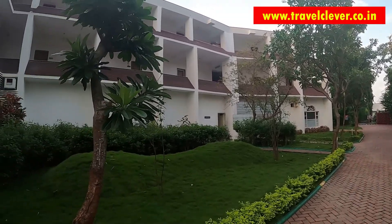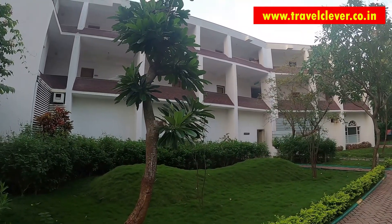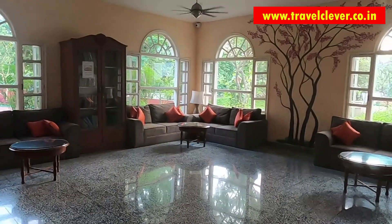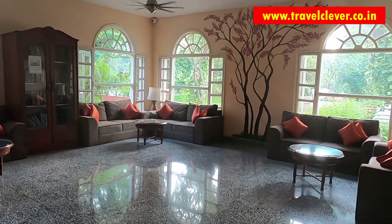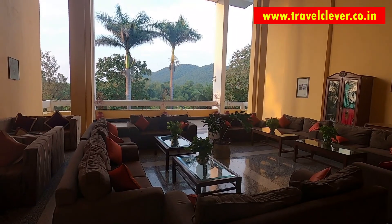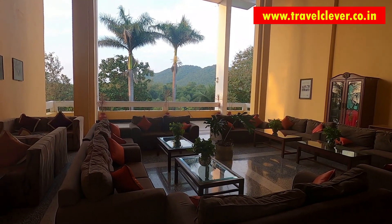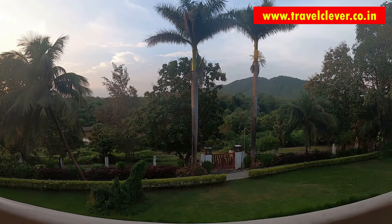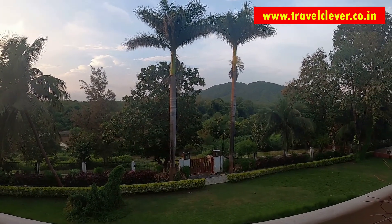Tucked amid lush greenery, besides the flowing river, this property is a perfect place for a stay in Sasan Gir. We are at the Gateway Hotel in Sasan Gir. The property gives a feel so close to nature — a perfect stay for a perfect holiday.